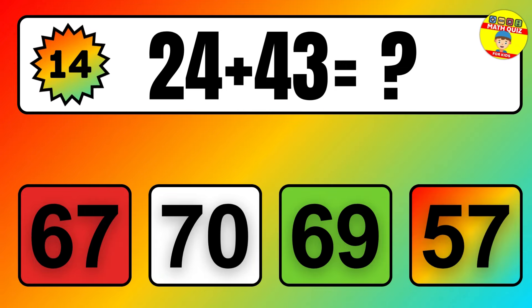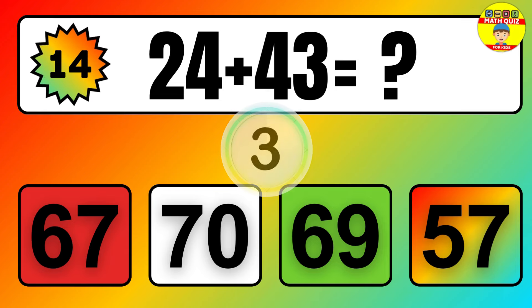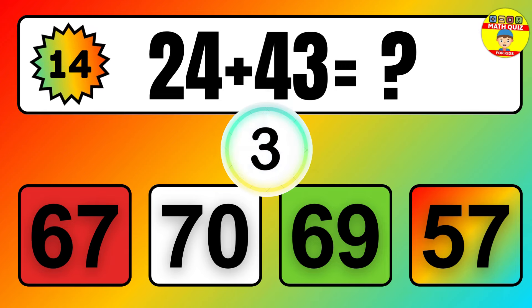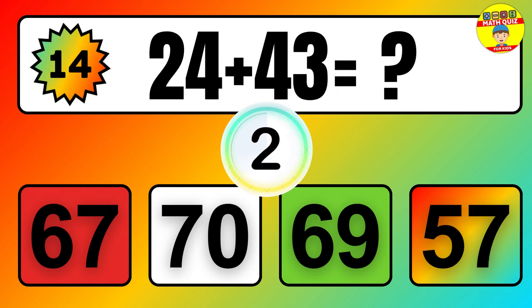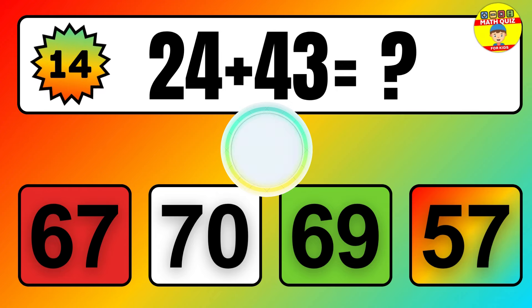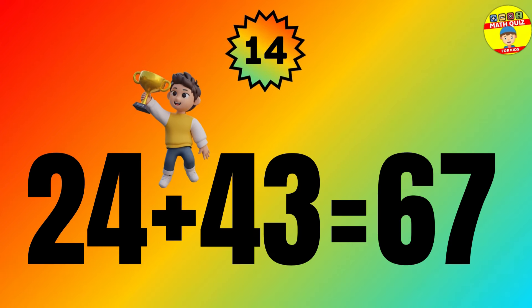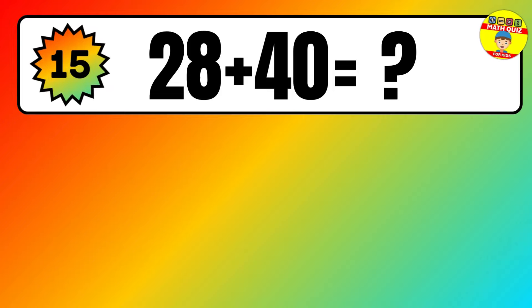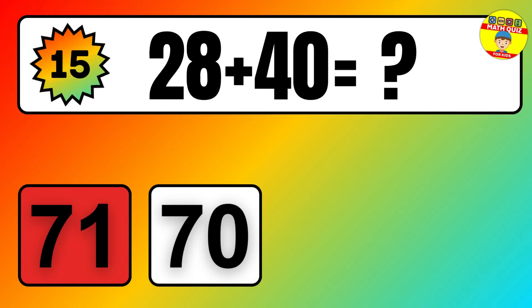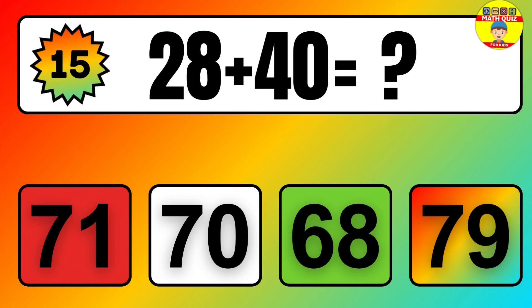Question: 24 plus 43 equals what? The answer is 24 plus 43 equals 67.